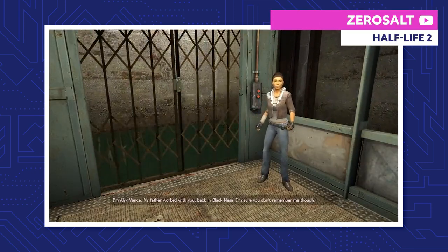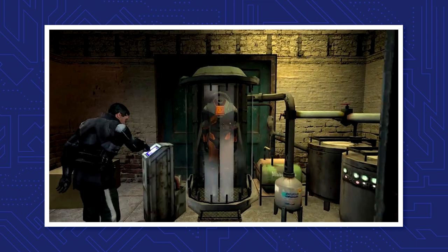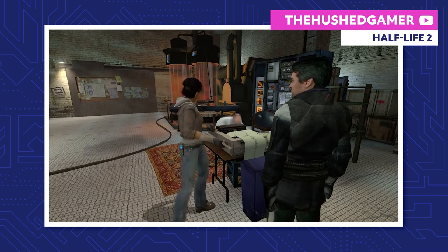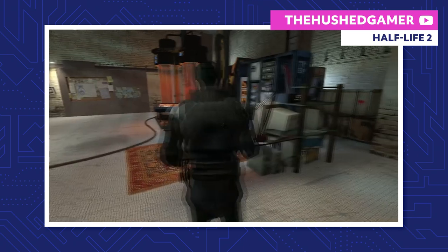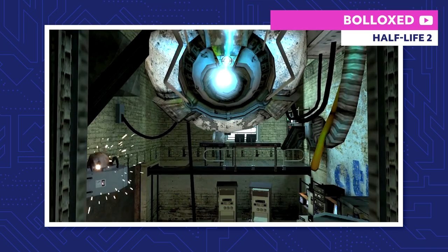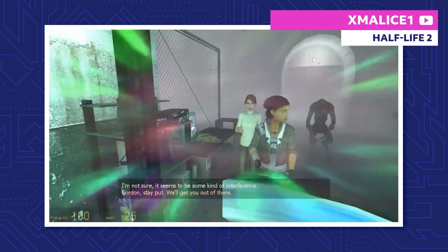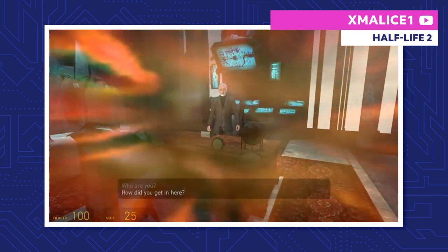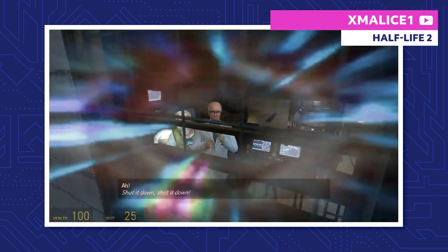With Alyx's help, Gordon heads to Kleiner's lab, where he reunites with Eli Vance — and more importantly, his HEV suit. Eli is a former researcher from Black Mesa and Alyx's father. Kleiner plans to teleport Gordon and Alyx to Black Mesa East to meet with the scientists working there. The teleporter sends Alyx there without a hitch, but as it's sending Gordon, Eli's pet headcrab Lamar messes with the teleporter. The interference teleports Gordon back and forth and directly inside Breen's office, putting the Combine on high alert. When Gordon ends up just outside Kleiner's window, Kleiner shuts the teleporter down.